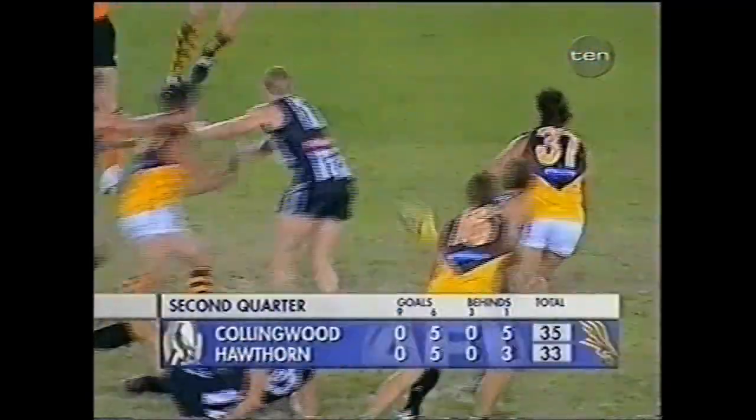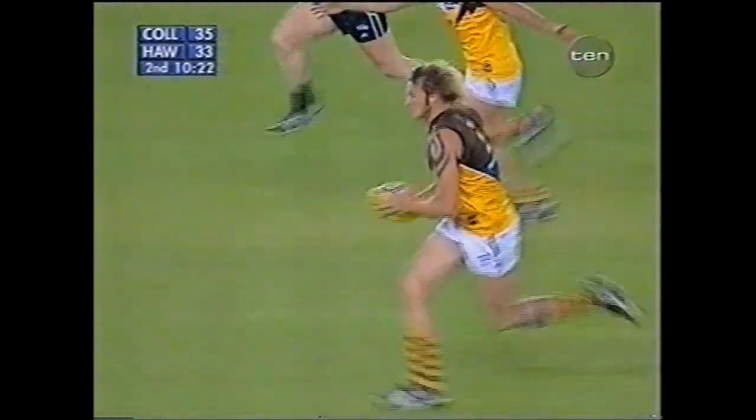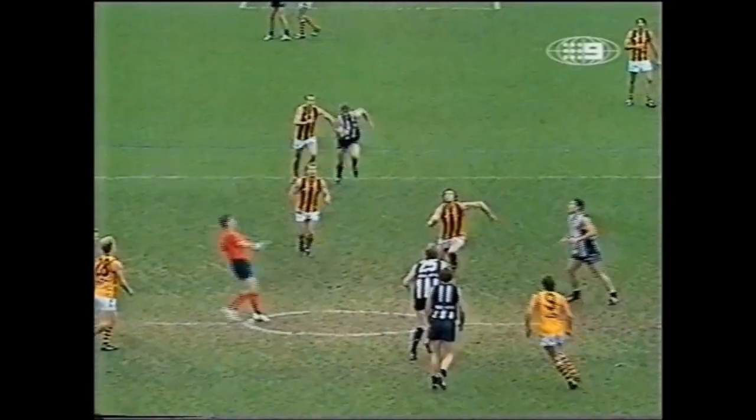Quarter draw within a couple of points of the Magpies again. They get it out of the center, Rony — this time a chance for big Spider. He can kick it a mile from 55, he lines up and kicks a nine-pointer. There's no mistake about that — surely some work to do, throwing it in the air right here.